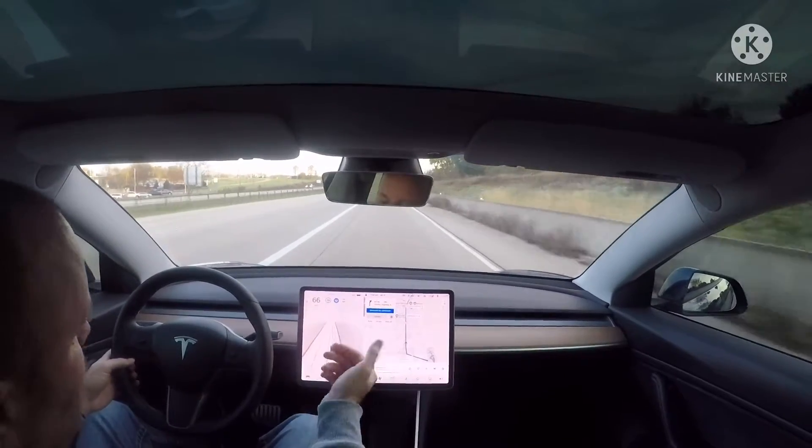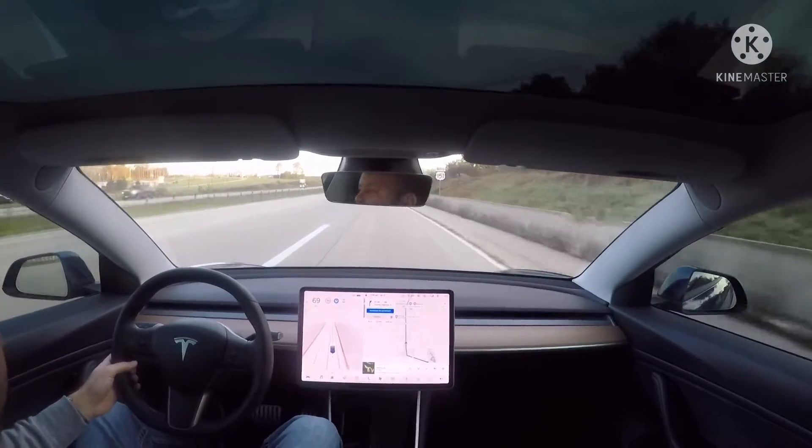It's automatically doing that — my feet are off the pedals. I don't know if you can see that or not.